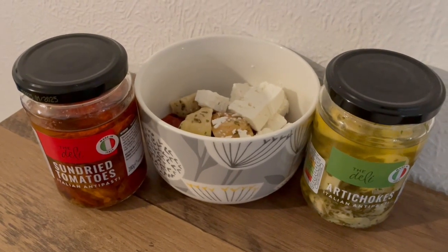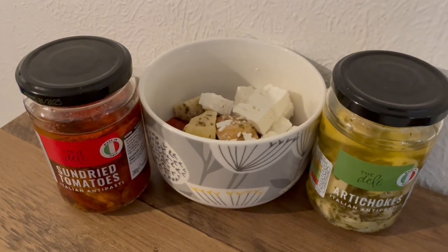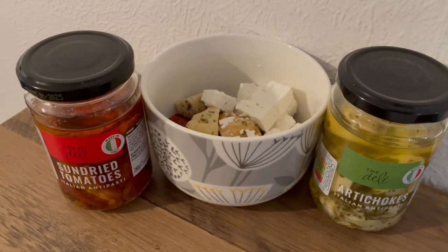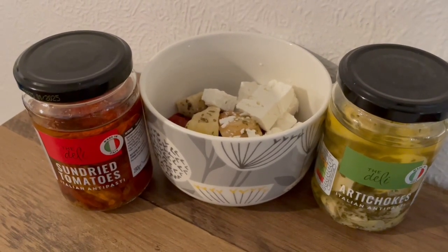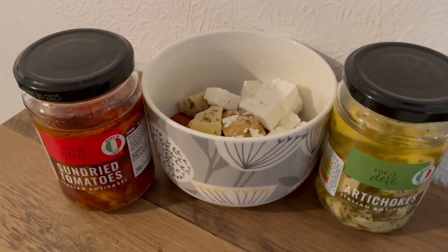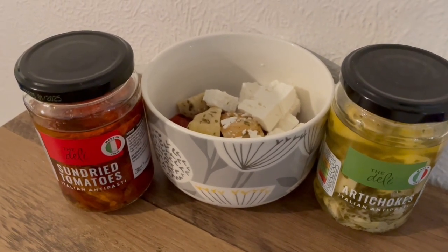This is my lunch today for 321 calories. I've got some sun-dried tomatoes from Asda — they are 97 calories. I normally get the fresh ones but I thought I'd try the gel ones today. I've also got some artichokes, they're 42 calories, and some Asda salad cheese — it's the reduced fat one which is 182 calories. So that is my lunch for 321.